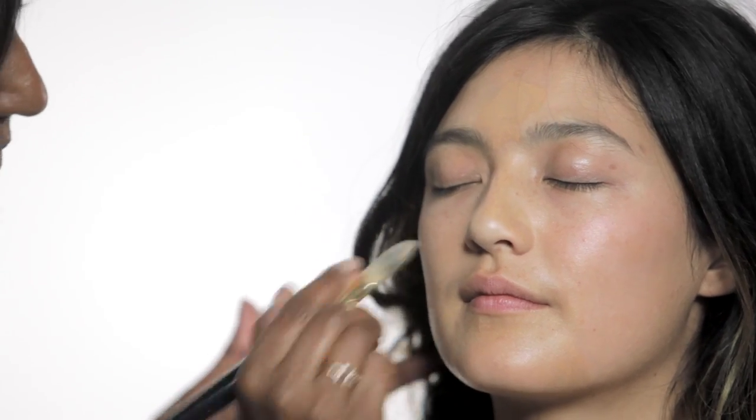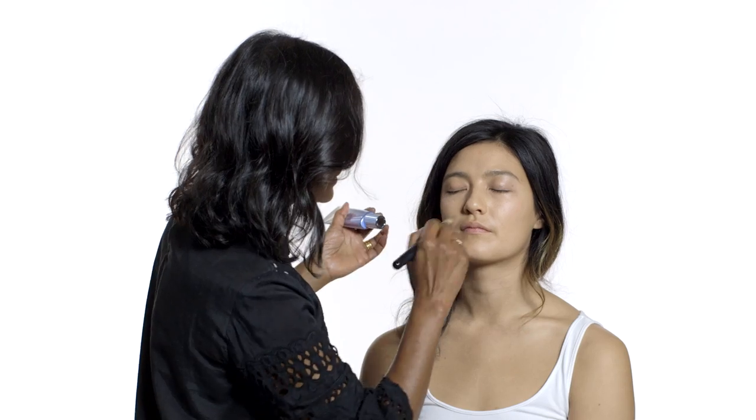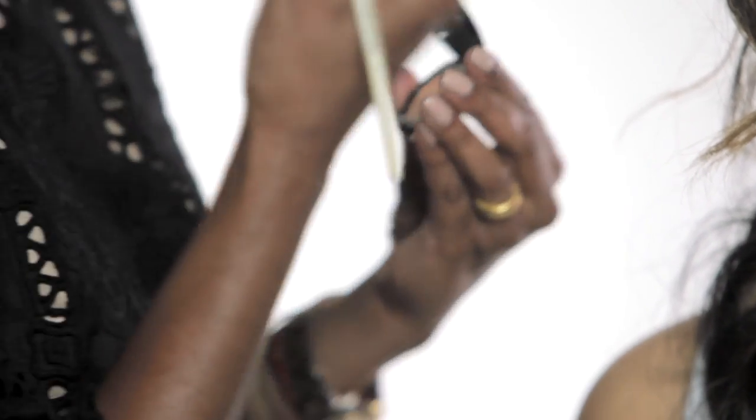I'm just using the Estee Lauder EE cream all over to even out the skin, just fine-tuning with my fingers. It nicely smooths out the complexion, and then we can come to colour correct the dark circles.